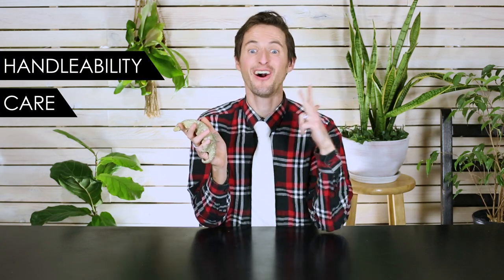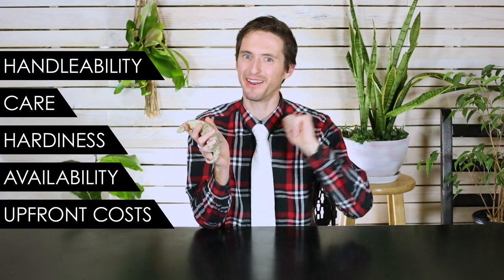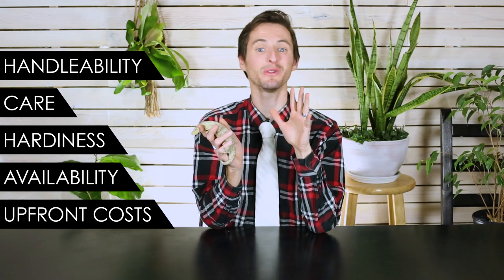I just told you this is one of the greatest geckos you could ever own and it gets a three out of five — so you're thinking, what are you talking about, shouldn't it be a five out of five? I want to explain why not, and that comes down to our five criteria: handleability, care, hardiness, availability, and upfront costs.